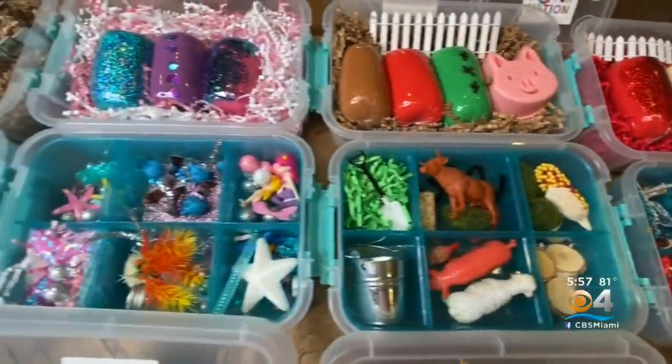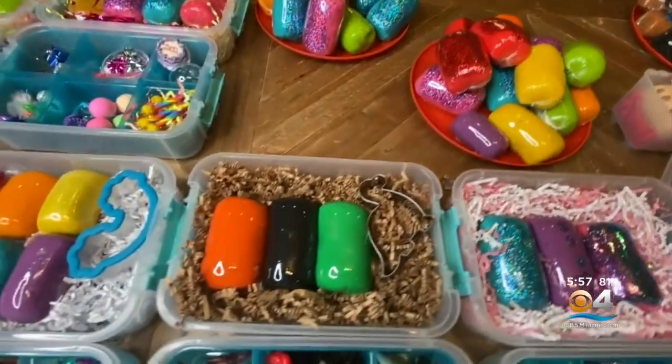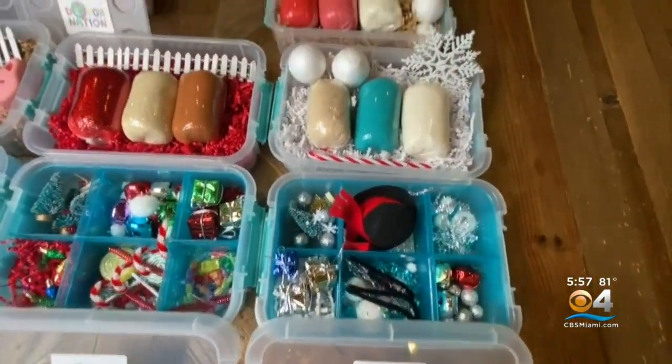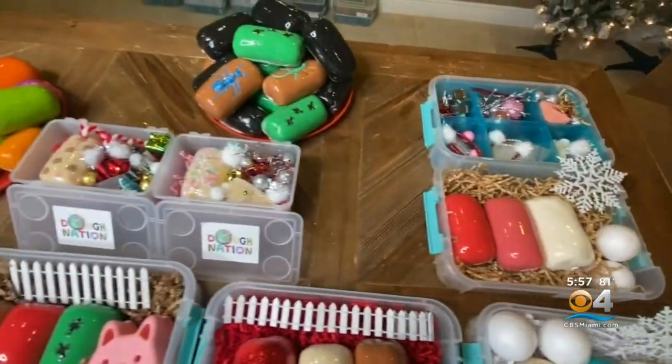The name Donation has meaning as well. The name came from the fact that we believe in giving back to the community, so it's kind of a pun on words. It's dough for the Play-Doh, and we do give 5% back to children — for child trafficking — it's Project Underground Railroad.